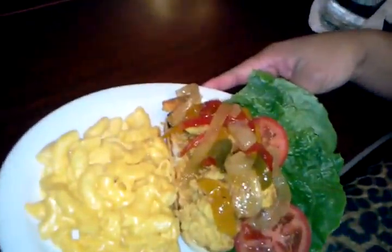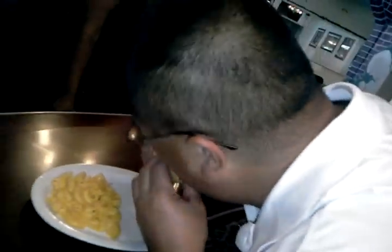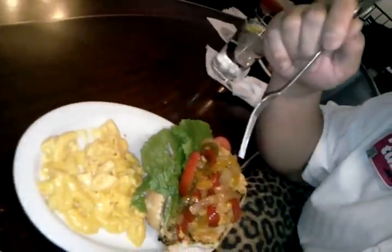All right, here we have the shrimp boboi sandwich. Look at this — fresh rice of the shrimp, fresh tomato, and sautéed onions on nice toasted bread. Try this mac and cheese right there. Mmm, nice and creamy.